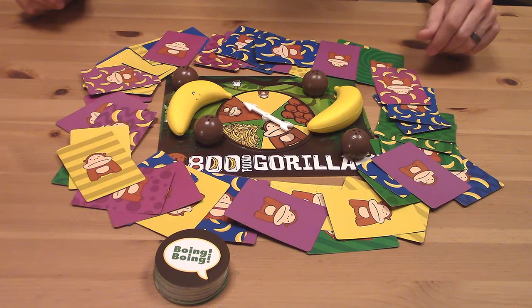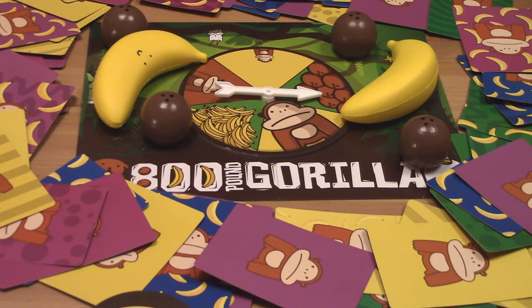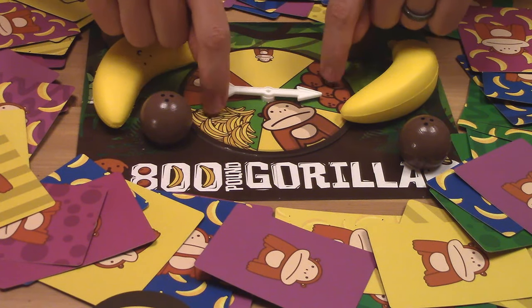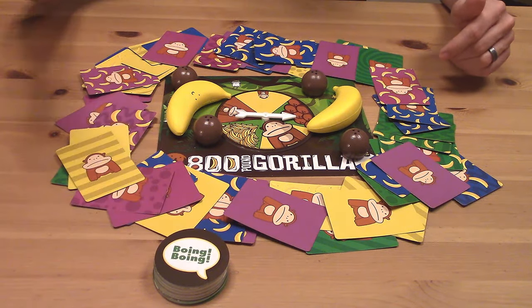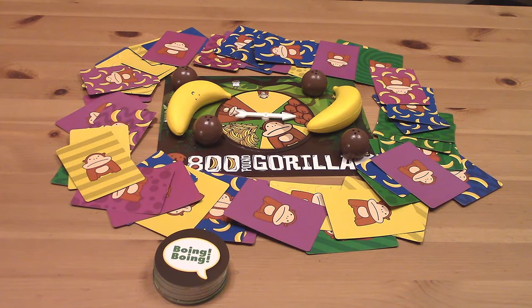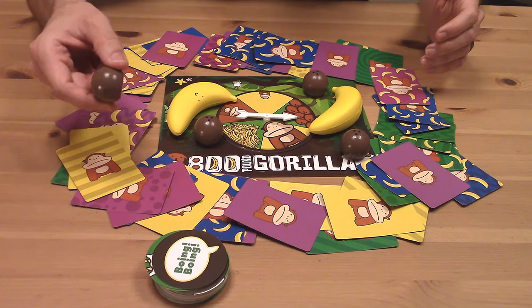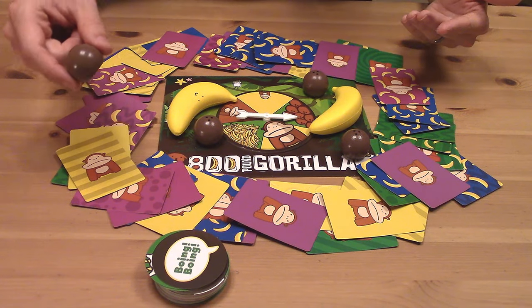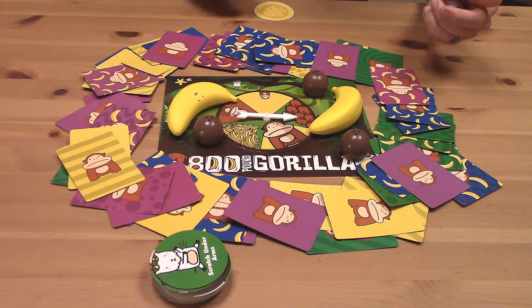To get started, we're just going to choose someone to be the first player, and they're going to start us off by spinning this spinner in the middle of the table. The coconut and banana results on the spinner work pretty similarly — whenever we see coconut or banana, we're going to refer to the card on top of the banana point stack and say the phrase or do the action. In this case, we've got a phrase in a speech bubble — it says 'boing boing' — so everybody's going to try to say 'boing boing' as fast as they can and grab a coconut. Everyone who manages to grab a coconut, max one per player, is going to get a banana point for this round. We take the top card, turn it into a banana point, and score that.